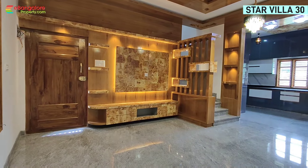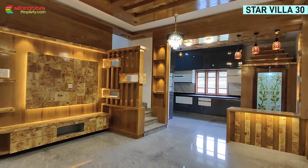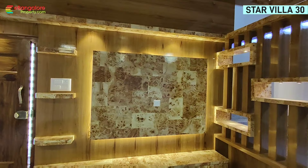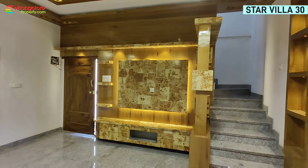Fancy decorative lights are provided. PVC ceiling in the foyer area. Heavy teakwood main door with carving and PO polish. All the door frames in this property are teakwood, and all the windows are 100% teakwood. Granite flooring throughout.